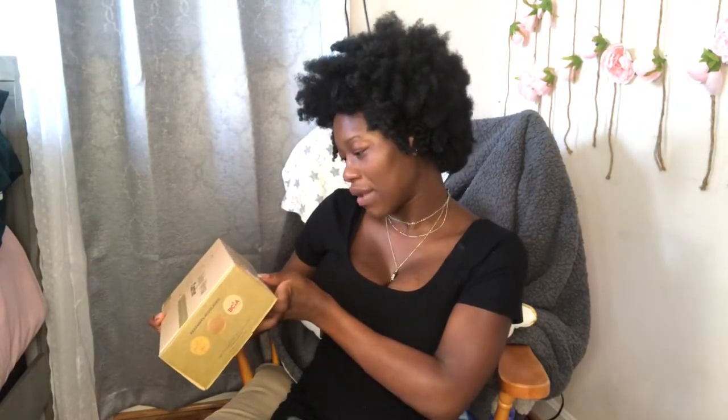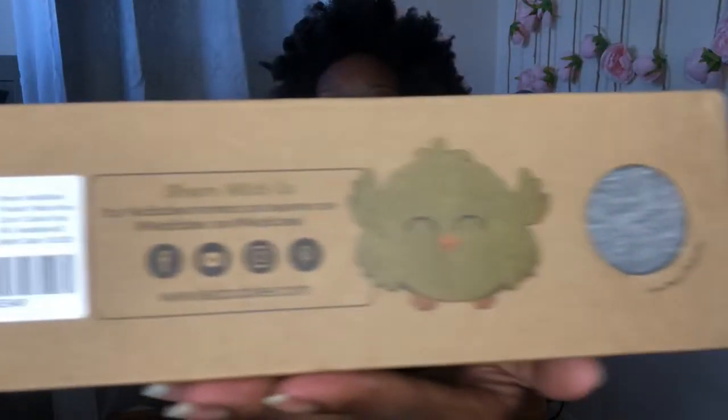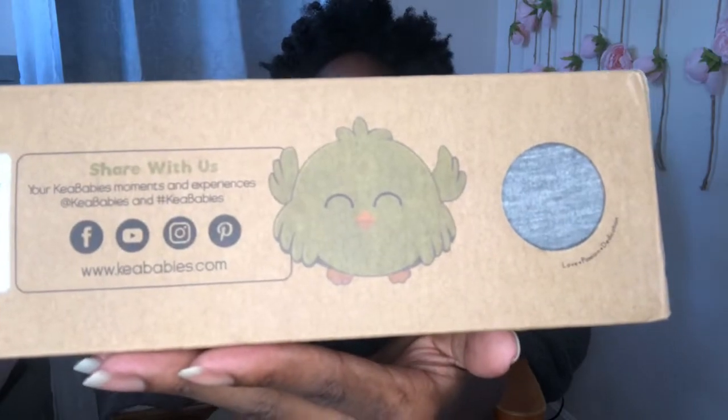On the side it says 'Create Wonderful Moments Together.' This is really cool! On another side it has all of their social media — Facebook, YouTube, Instagram, as well as Pinterest. Yes, they have everything! And then it has the warning hazard. I love this — 'Made with Love.'